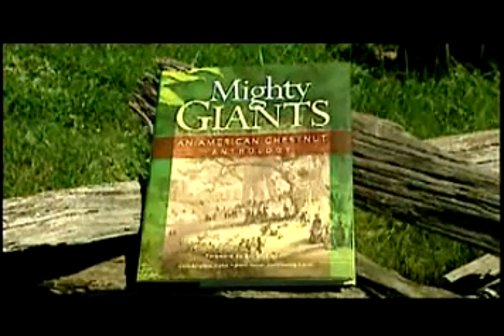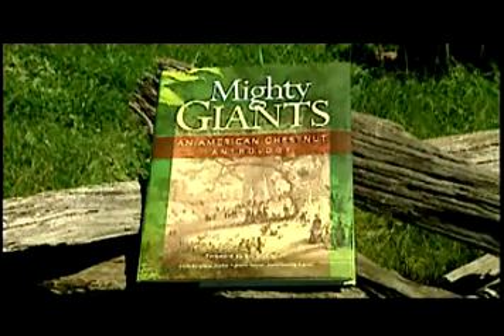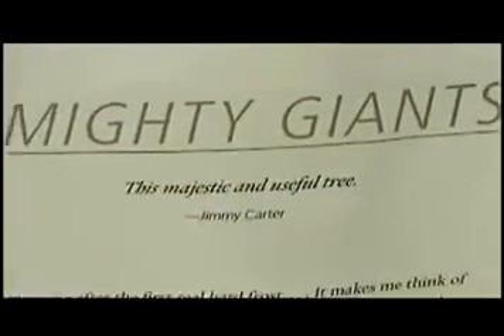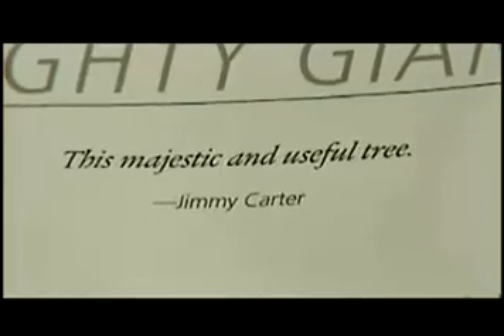In conjunction with the organization's 25th anniversary, the American Chestnut Foundation published a book titled Mighty Giants: An American Chestnut Anthology, which chronicles the rich history and significance of the tree. The first chapter is written by former President Jimmy Carter, who is also an honorary director of the American Chestnut Foundation. He and Roslyn, his wife, believe that this is one of the most important scientific endeavors of the current time.